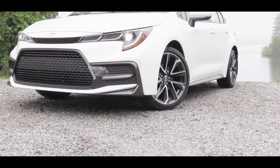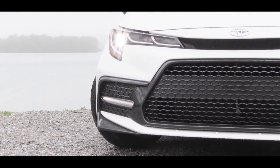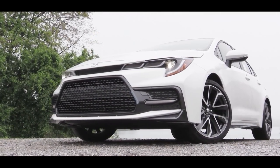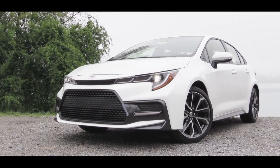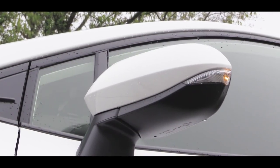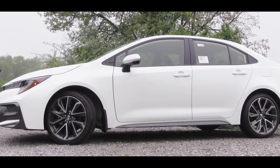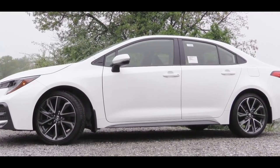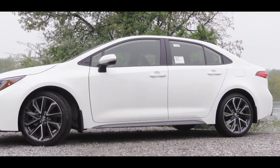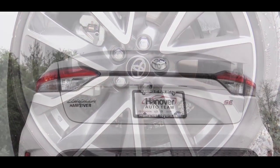Now let's check out the exterior of the completely redesigned 2020 Toyota Corolla. Up front, all trim levels come standard with LED headlights and LED daytime running lights. There's a completely redesigned front grille that differs slightly between the L and S trim levels. Body-colored power-adjustable side mirrors are standard, and they come heated with integrated turn signals on the XLE and XSE trims. Wheel sizes range from 15-inch steel on the L, 15-inch alloy on the Hybrid LE, 16-inch steel on the LE, 16-inch alloy on the XLE, and 18-inch alloy on the SE trims.